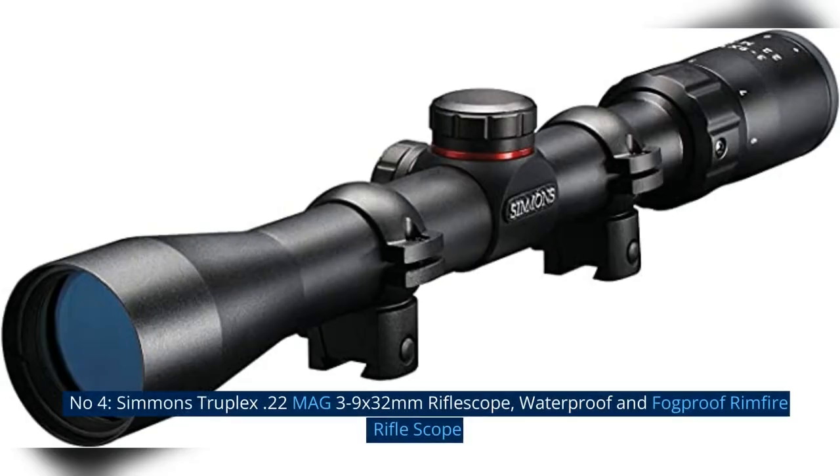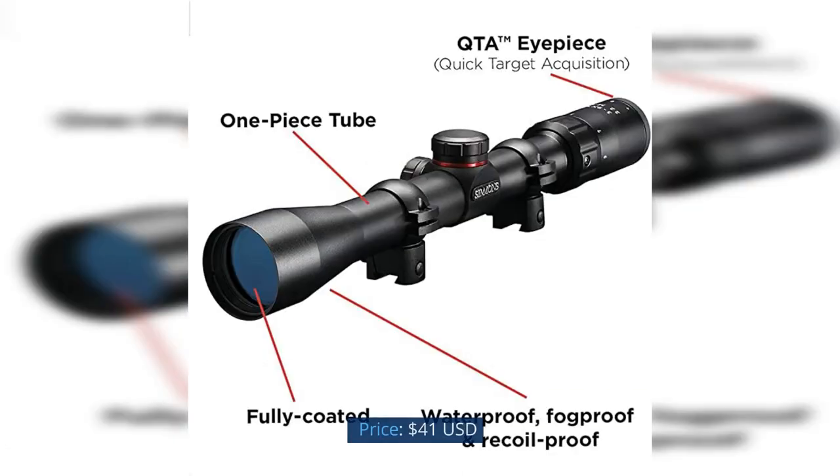Number 4: Simmons Truplex .22 Mag 3-9x32mm Riflescope, Waterproof and Fogproof Rimfire Riflescope. Price: $41 USD.